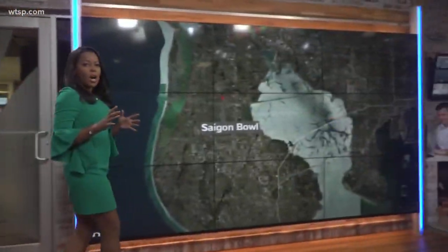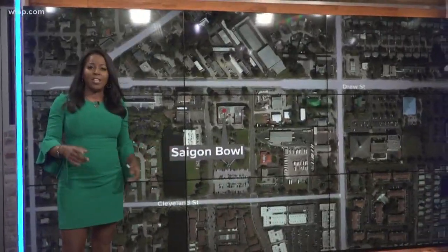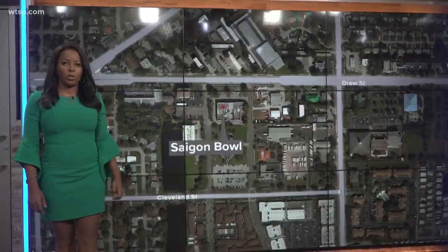Big problems inside a Clearwater restaurant filled with hundreds of rat droppings. The restaurant's manager says it's not his fault. You'll find Saigon Bowl Vietnamese restaurant on Drew Street in Clearwater. Health inspectors shut it down last week. Tonight, 10 News reporter Bo Zimmer heads inside for this week's Restaurant Red Alert.